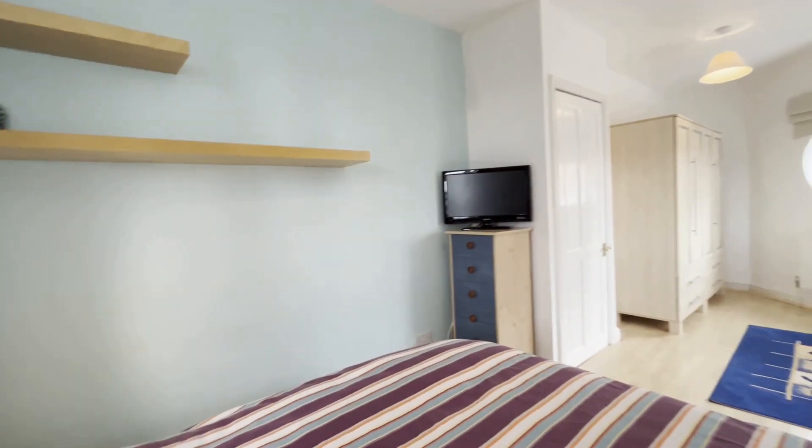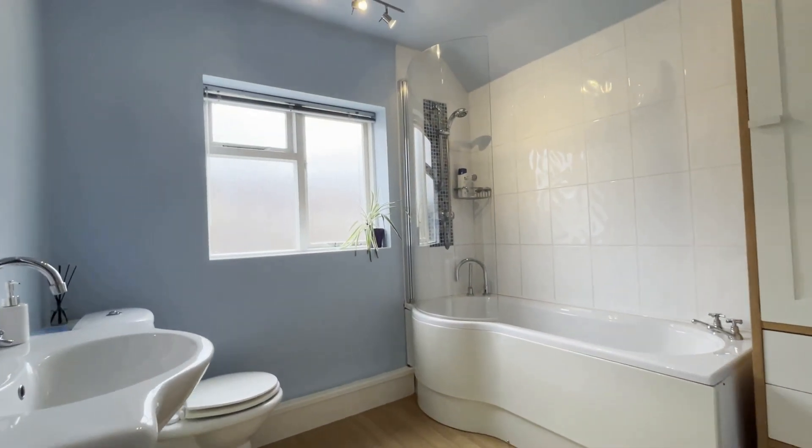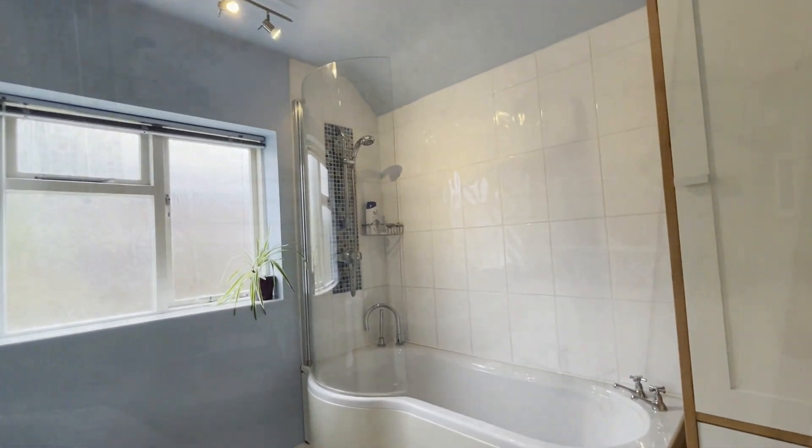You can imagine for a teenager this is just the perfect bedroom. We have a large bathroom with all the usual fittings, and there's a shower above the bath.